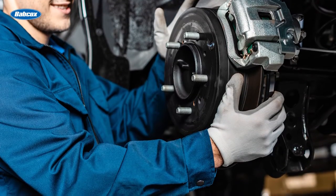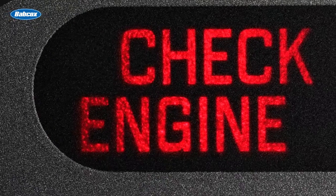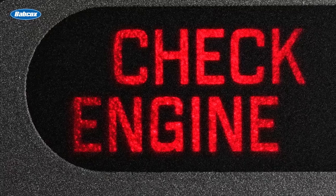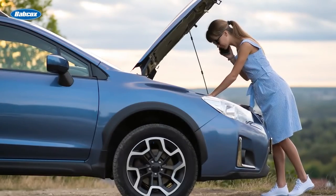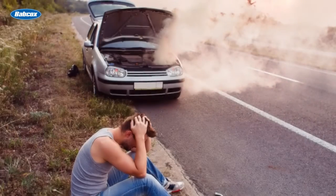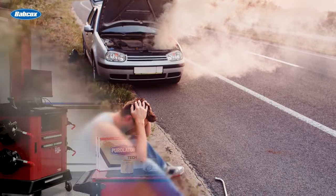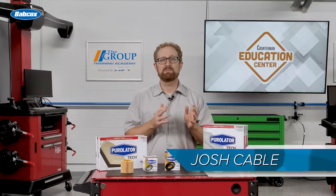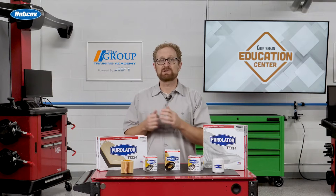Repair shops put their reputation on the line with every vehicle they service and with every replacement part they put on the vehicle. If a part fails prematurely due to low-quality materials or poor engineering, not only does it put the shop's reputation at risk, but it can also cause damage to the customer's vehicle and potentially create an increased safety risk for the driver and passengers. Many shops are understandably picky about the aftermarket parts they install on their customers' vehicles, and filters are no exception.